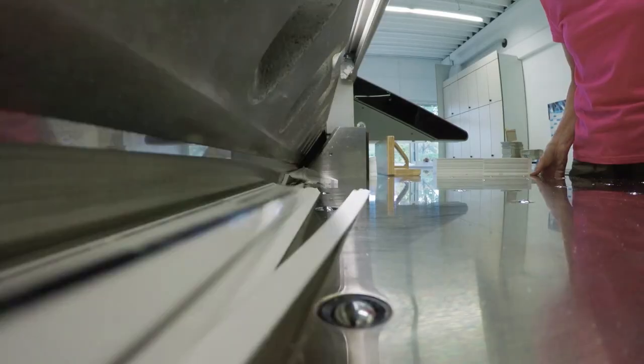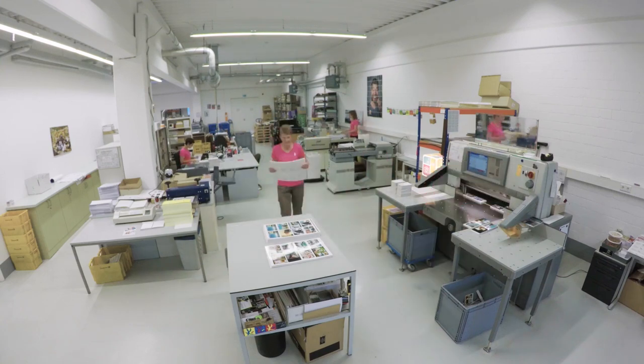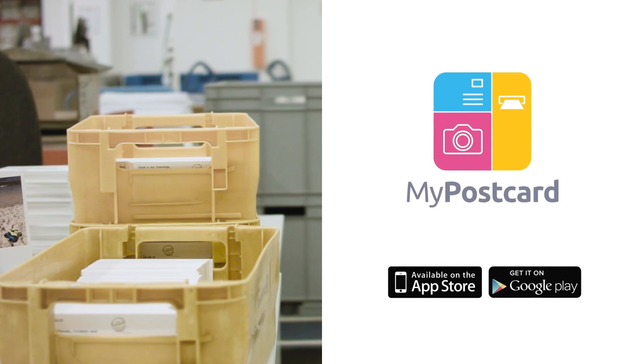Then we crop it into shape. This is real precision work. We repeat this process over and over again for up to 10,000 postcards a day. And there's no time to lose either. No matter where your destination lies, we will have your postcard ready for delivery within 24 hours.